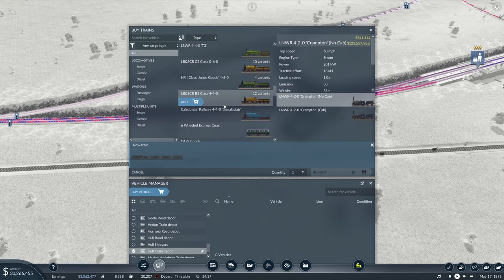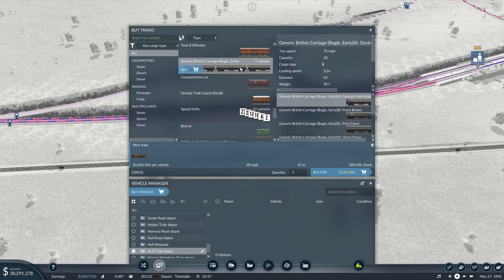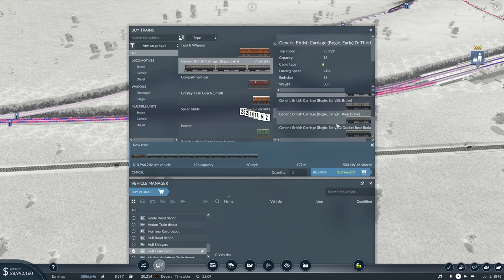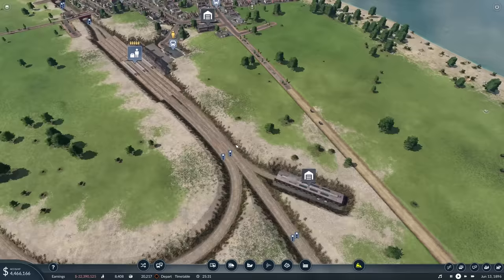We need to stop saying old and clapped out - they're actually delightful. That's heavier passenger services. How fast can you go? 60. That'll do - 60 mile an hour is fine. That's all we can do on our branch lines anyway. So we are going to go with the front brake, third class, because it's just a stopper. And then rear brake. We'll have two of you - you can carry 144. So that will be the Hornsea Snaith Local.